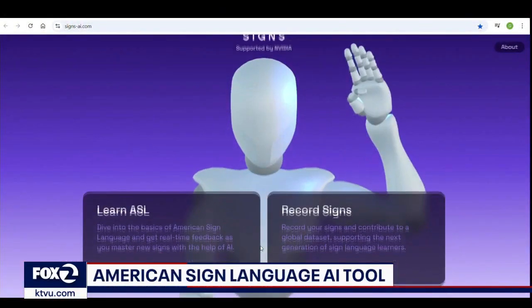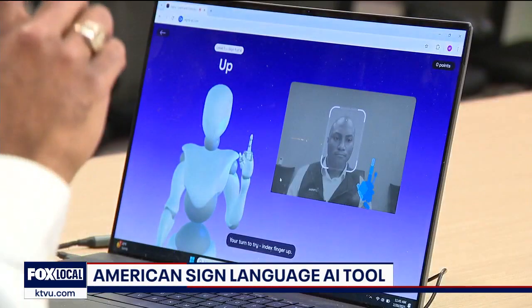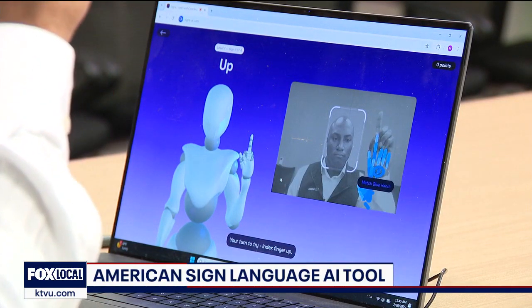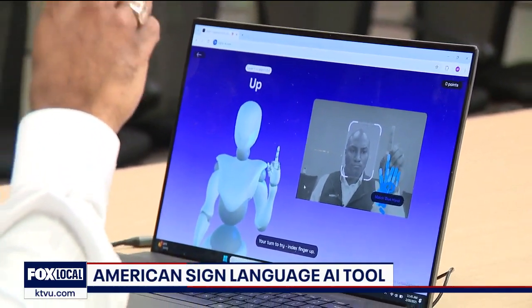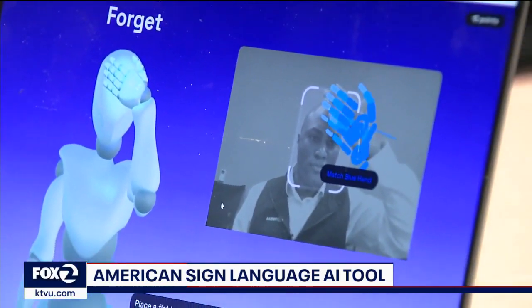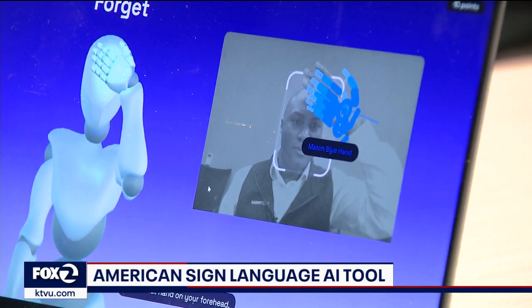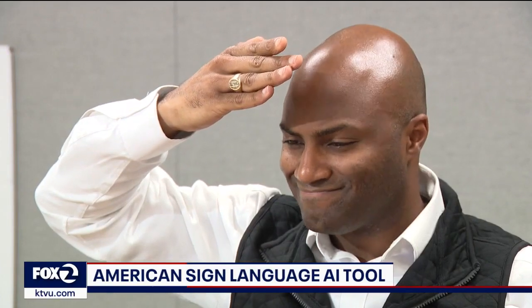It is a new program called Signs. The Signs AI platform uses an avatar and computer camera to teach common words in American Sign Language, or ASL. The avatar will teach, and the AI model will give live feedback as you are guided to learn the exact hand gestures to convey common words.